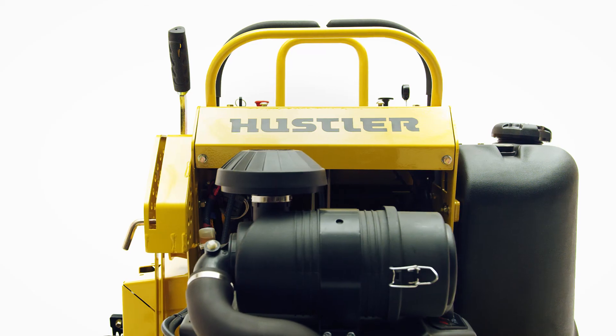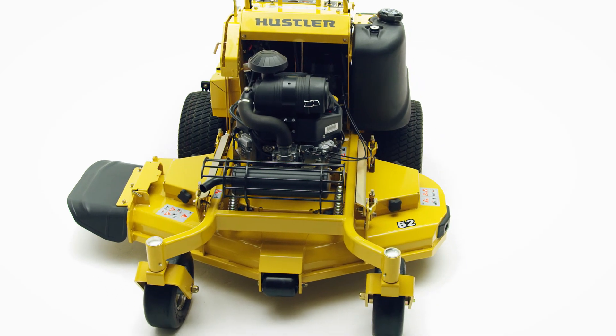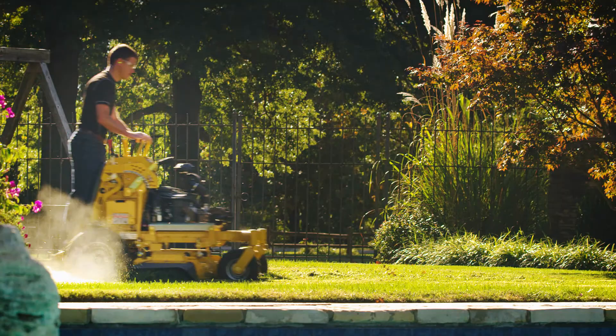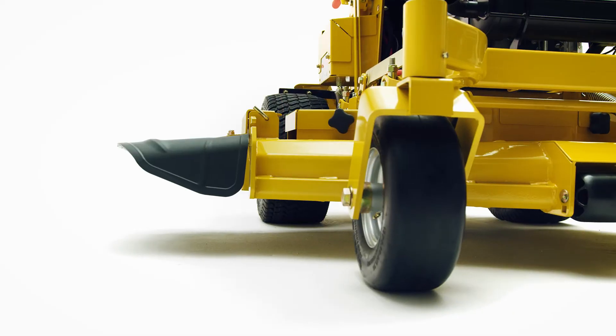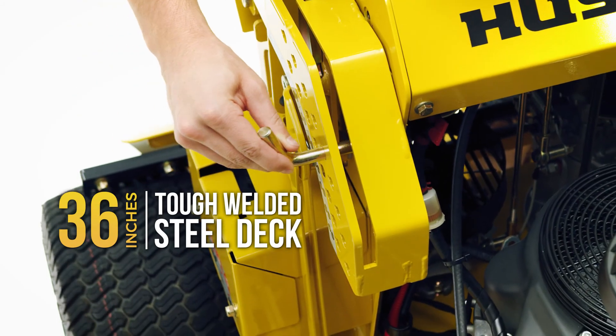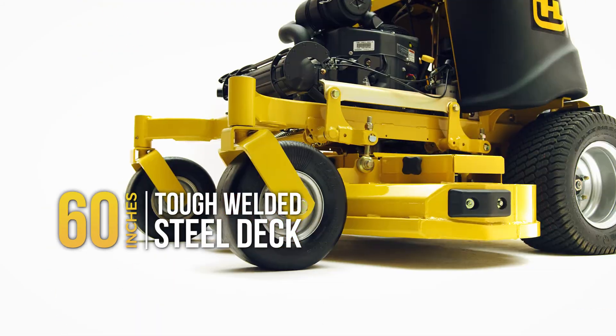The Super S includes all the ingenuity, heavy-duty strength, and performance you expect in a Hustler mower with the versatility you need from a stand-on. It starts with Hustler's heavy-duty welded steel decks, ranging in size from just 36 inches up to 60 inches.